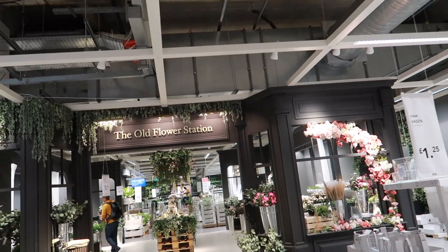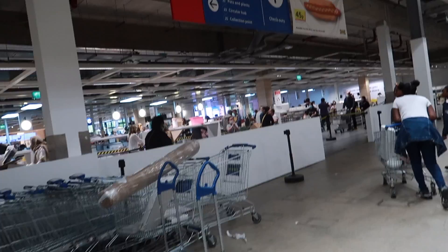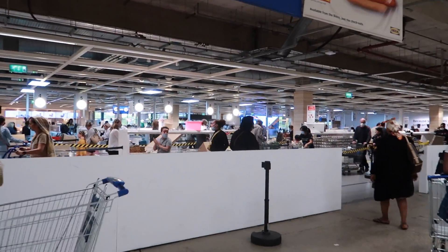Do I have permission? No. Literally going into a section that says 'the old flower station' - it was made for me. We're finished and now we're gonna join the immense queue which is probably gonna take us about half an hour.